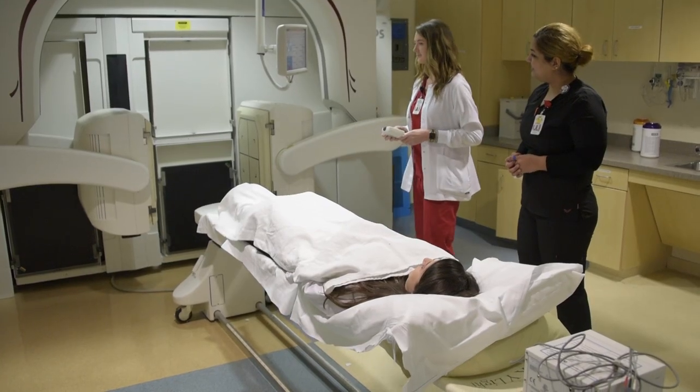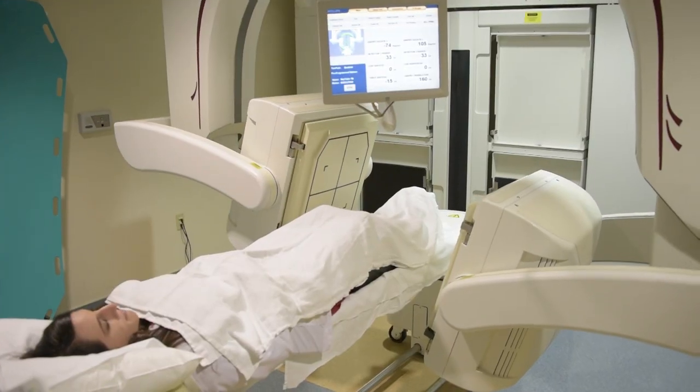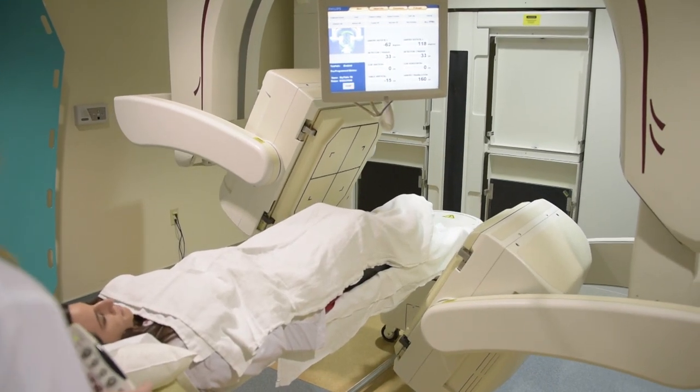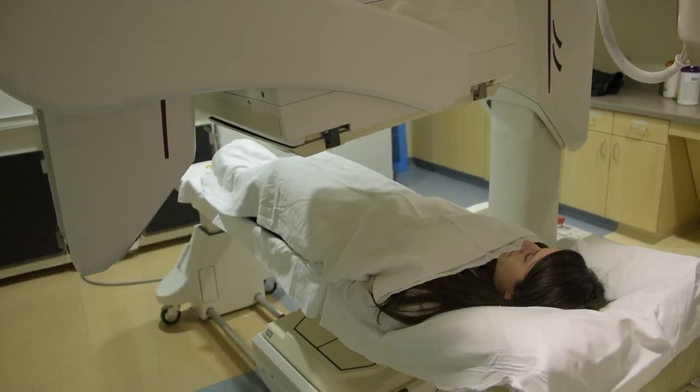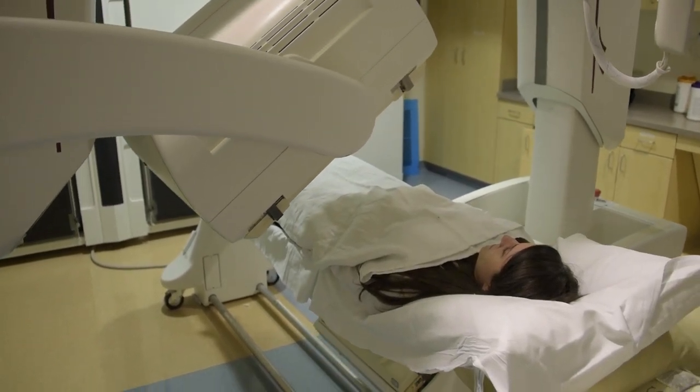The clinical education component is taught in several locations. In Arkansas, that includes Little Rock, Fort Smith, Fayetteville, Texarkana, and Jonesboro. We also have clinical sites in Tulsa, Oklahoma; Baton Rouge, Louisiana; and Dallas, Texas, and Tyler, Texas.